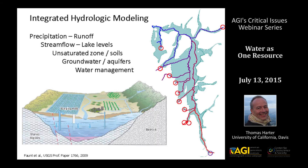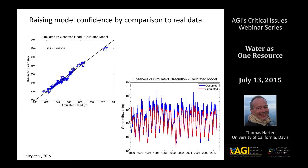Part of this work has been integrated hydrologic modeling — integrated meaning we're modeling not just one compartment of the hydrologic cycle, but all compartments: from precipitation through runoff, stream flow, smaller impoundments, the unsaturated zone and soils, and including groundwater and aquifers, all in an integrated manner. This allows us to look at how management practices impact stream flow and groundwater levels. These models are calibrated and validated through comparison with actual stream flow and groundwater level data.